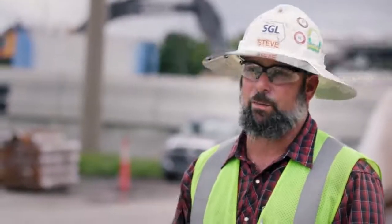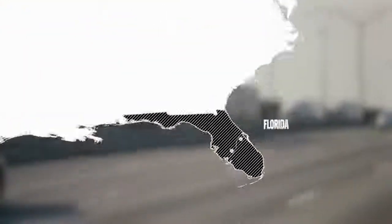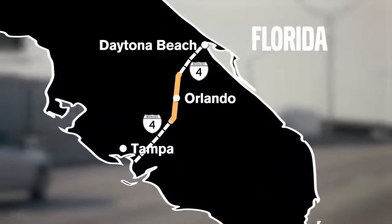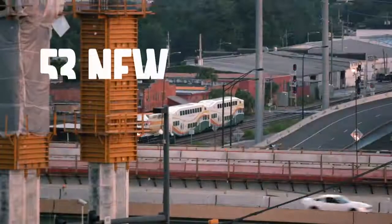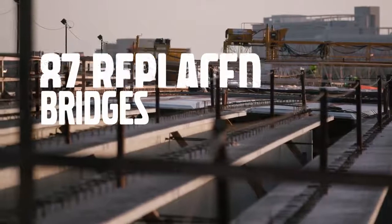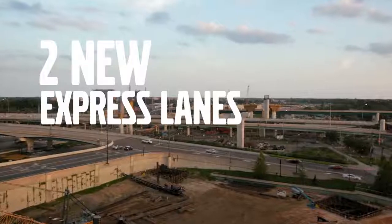The I-4 Ultimate project is the biggest project that I have ever worked on. It is also the biggest project that most people here have ever worked on or ever seen. The Interstate 4 runs from Daytona Beach through Orlando to Tampa. The reconstruction consists of 53 new bridges, 87 replaced bridges, 15 updated interchanges, and two new express lanes in each direction.